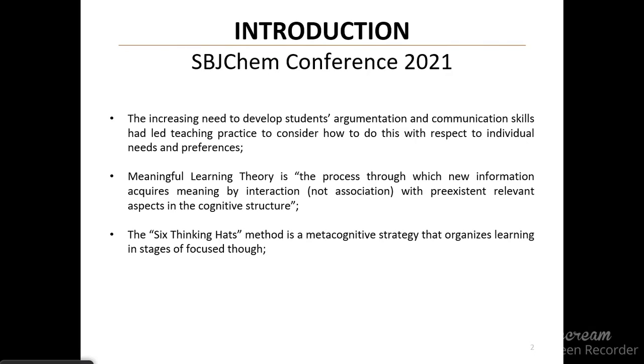Blue represents the learning process about the subject; yellow represents the positive vision; black represents caution; red represents general and personal feelings associated with it; white represents the facts; and green represents creativity and solutions — the problem-solving aspect.